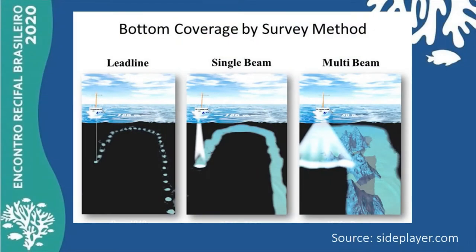Digital bathymetry modules represent the original geomorphology and are essential for better understanding submerged areas. Remote sensing through ecosounding is adequate for mapping, causing no direct interference to the sensitive environment.